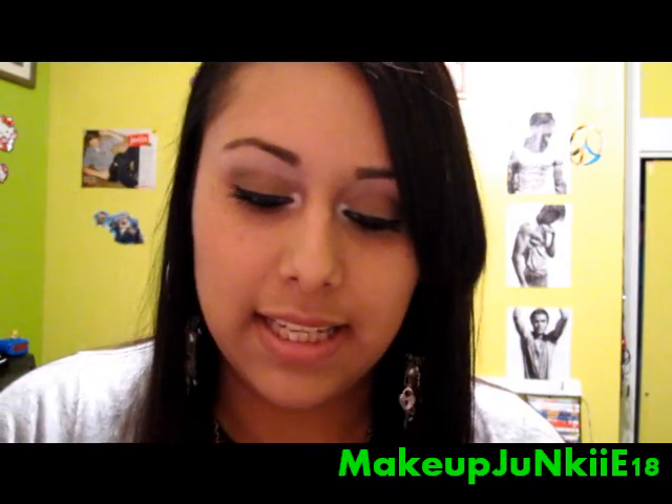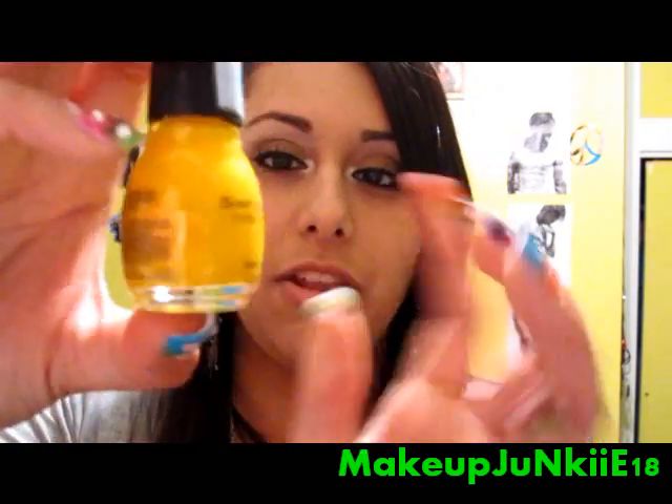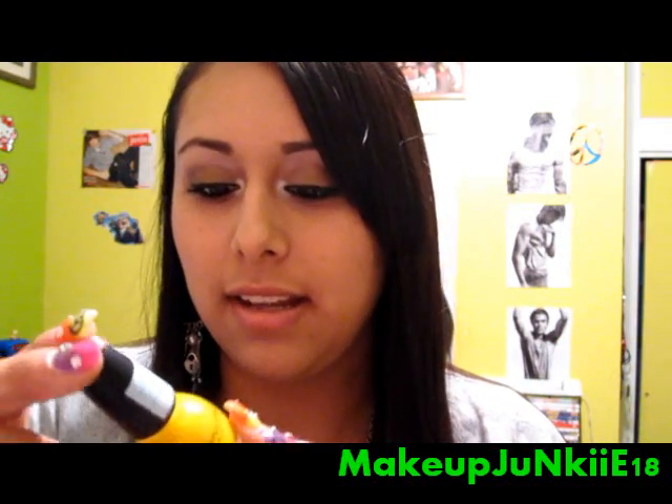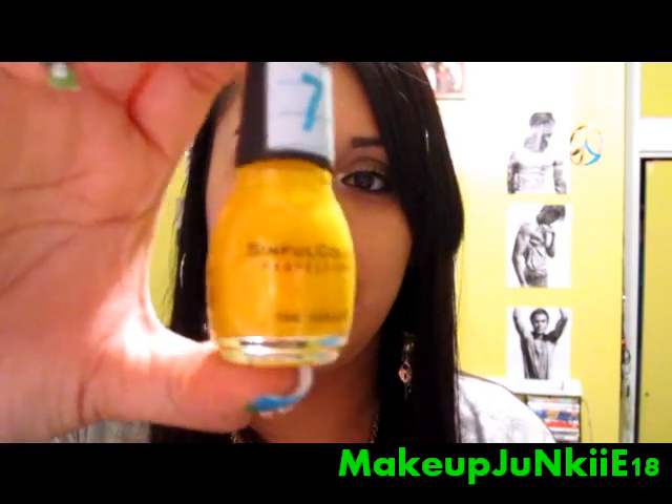Next is Let's Meet. It's another pretty yellow nail polish and it has glitters in it.